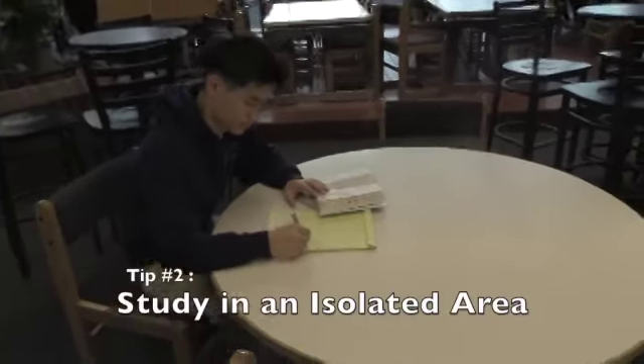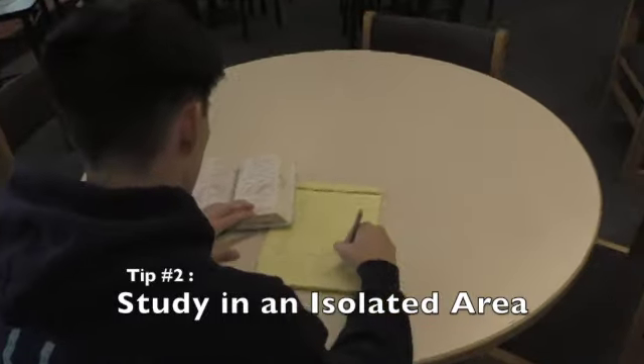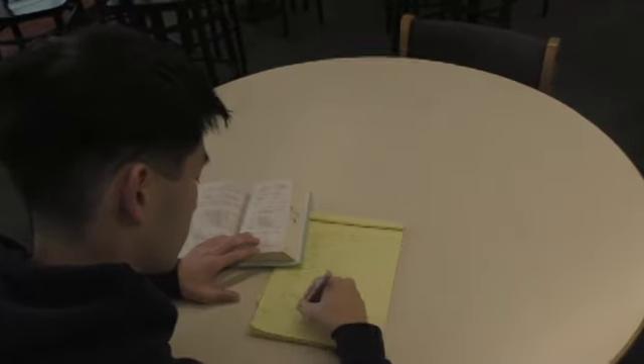The next tip is to try not to study at home. While there are many distractions there, try to go to the library or a Starbucks where there are little distractions.